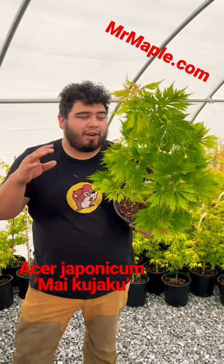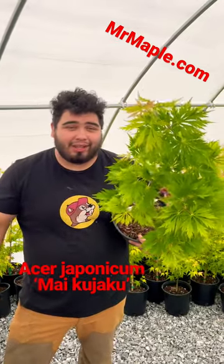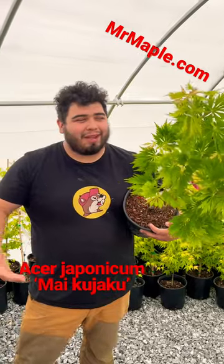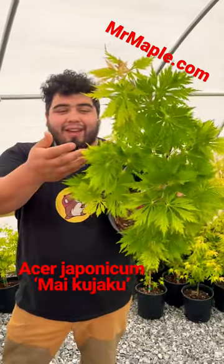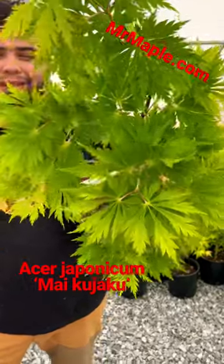What's up guys? We're here with one of my favorite Japonicums. Now this one goes by many names: Aconitifolium, Maiku Jaku, or the Dancing Peacock Maple. You can see that's a very heavily divided, beautiful, large Japonicum leaf.